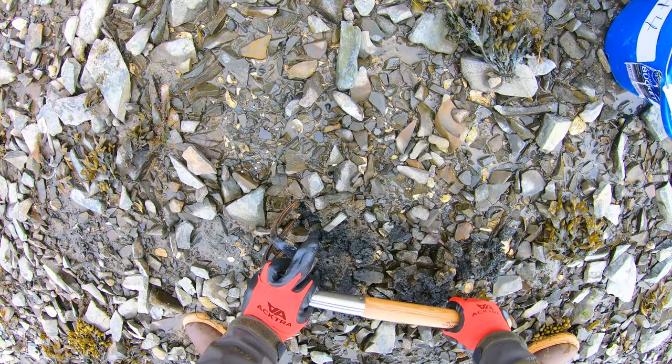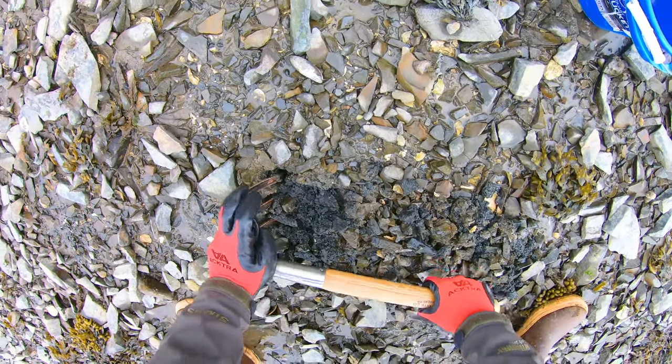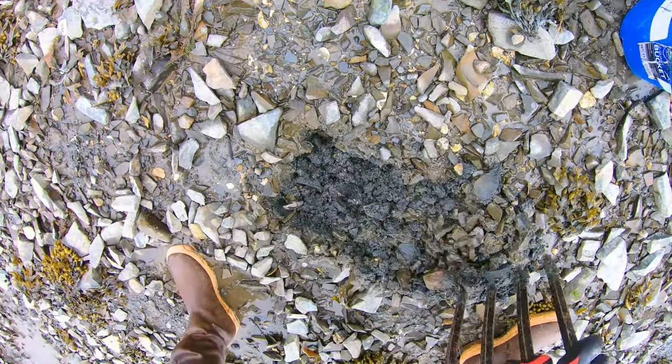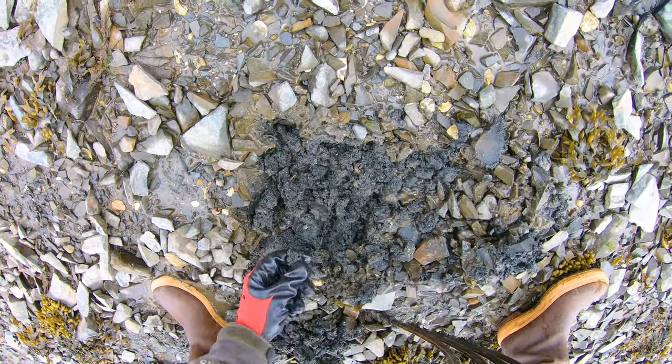The cool thing about this spot, and a lot of spots really, is that when you're digging for clams, you can also get sandworms. Some people call them seaworms, some people call them sandworms. Whatever you call them, they're great bait for everything — for stripers or for flounder. Flounder love eating sandworms.